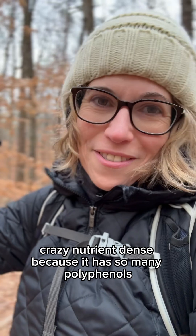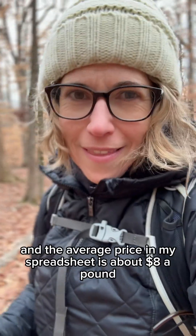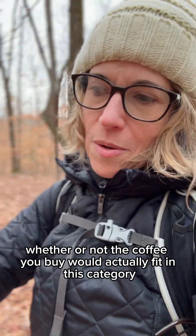Okay, best value foods in terms of nutrients per dollar: coffee — crazy nutrient dense because it has so many polyphenols, but also some vitamins and some fiber, for only about two calories per cup. The average price in my spreadsheet is about eight dollars a pound, so obviously whether or not the coffee you buy would actually fit in this category, it depends.